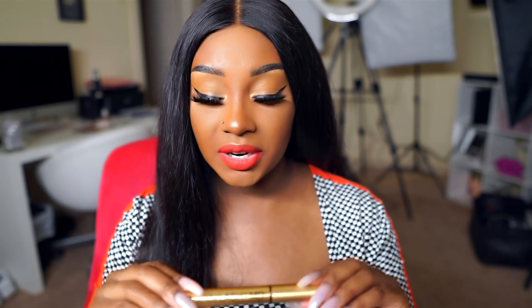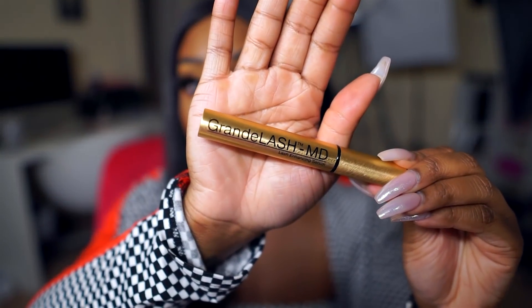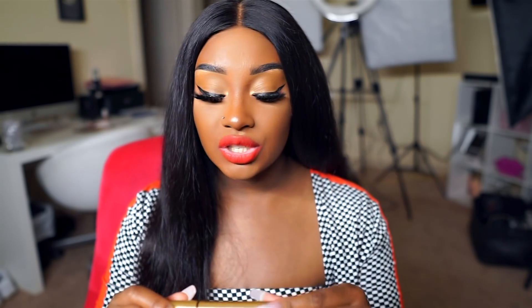Next, I've been obsessed with this lash serum from Grande Lash MD. I purchased it at the last lash place where I got my lash extensions done. After getting lash extensions the last time, I lost a bunch of my natural lashes — I had gaps. They really damaged my natural lashes. I've been using this serum and I definitely see an improvement: my lashes are getting thicker and fuller, and they're growing back, so I'm loving this stuff.